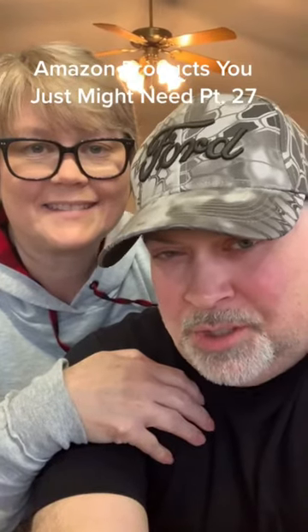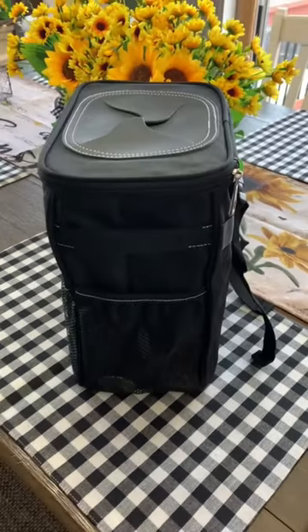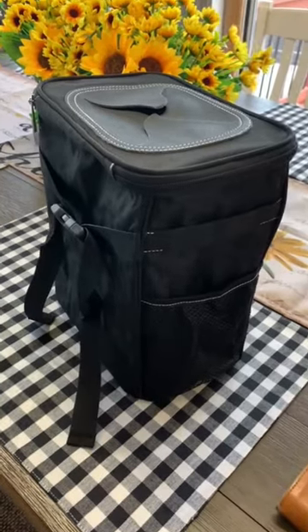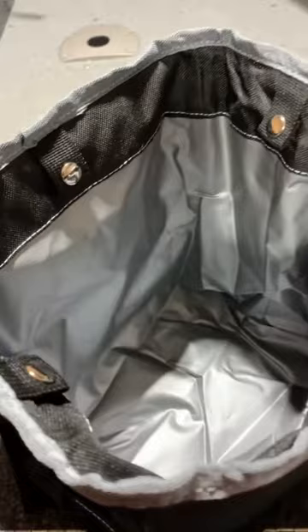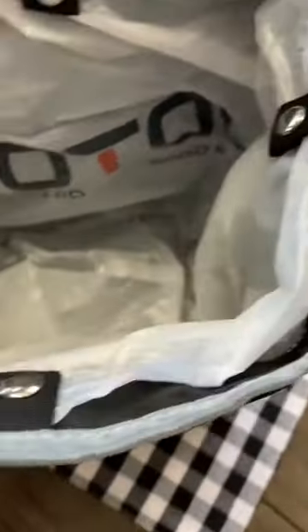Amazon products you just might need — Part 27. Do you need a trash can in the car or truck? This multi-purpose car trash can and organizer might help. Fixed with magnetic snaps to keep a plastic bag in place and a built-in waterproof liner, it keeps spills and stains off your interior.